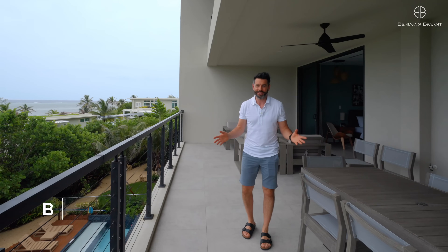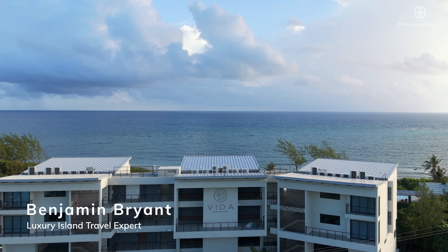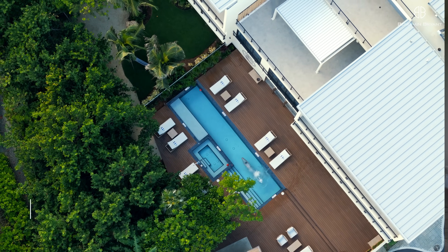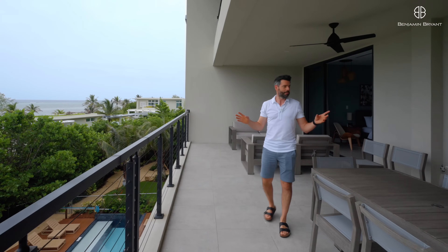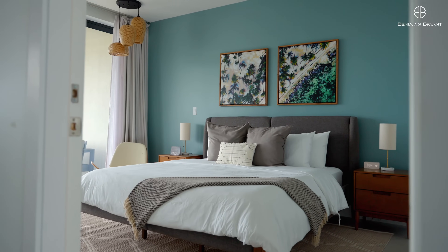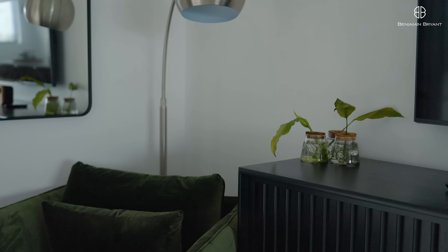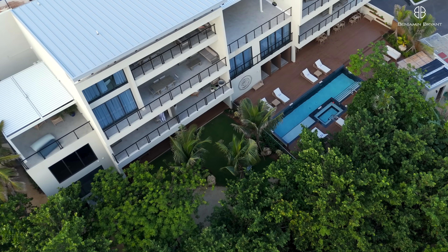Welcome to the Cayman Islands. I'm here at Vida Cayman, which is a luxury boutique hotel right on the coast. It's got a nice swimming pool down there and the beach is literally two minutes walk away. I'm about to show you this amazing three-bedroom suite up on the third floor, which has a living room and three bedrooms.